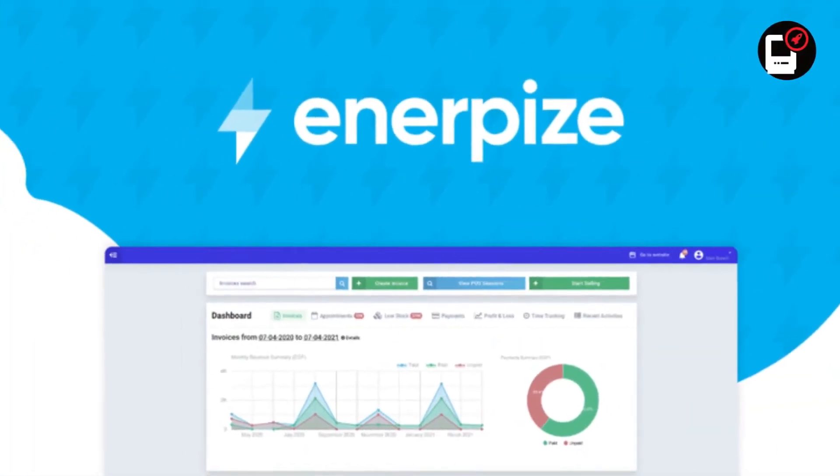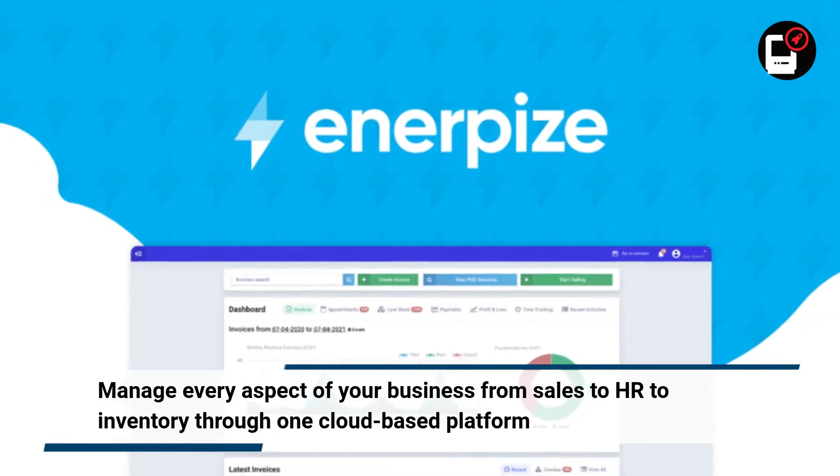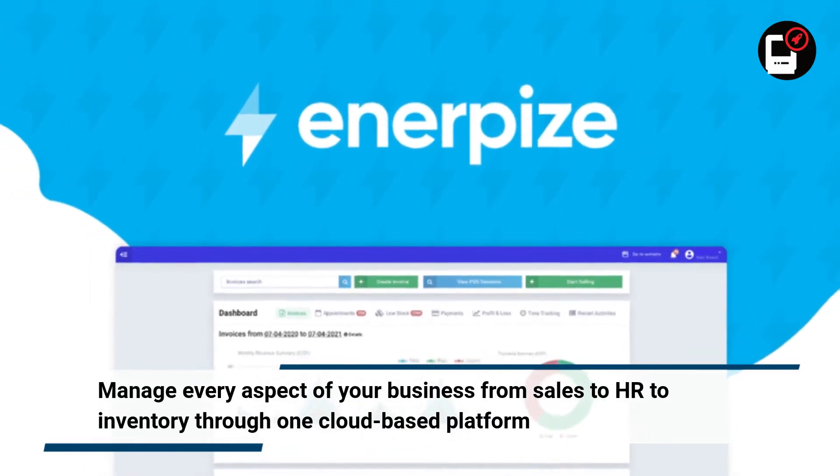Up next is Enterprise. Manage every aspect of your business from sales to HR to inventory through one cloud-based platform.